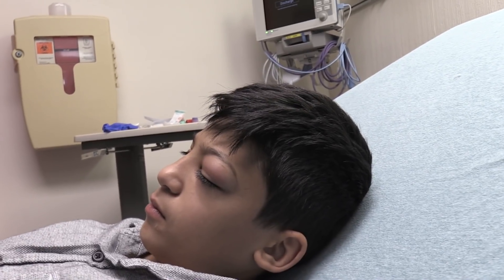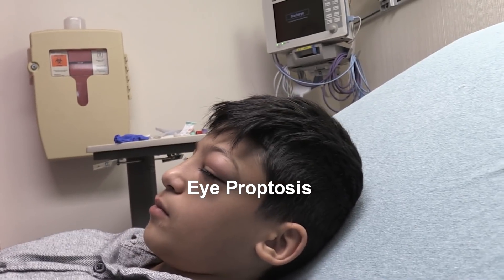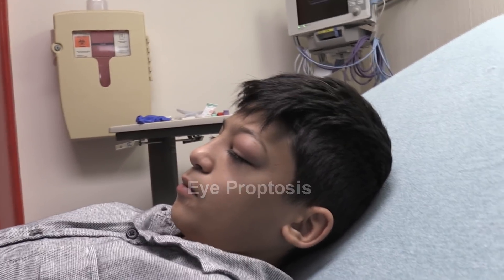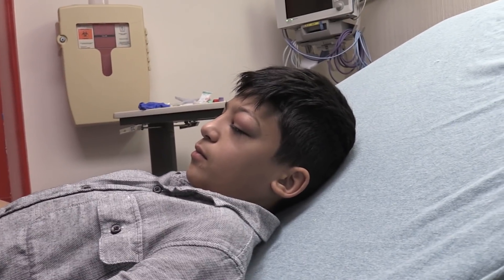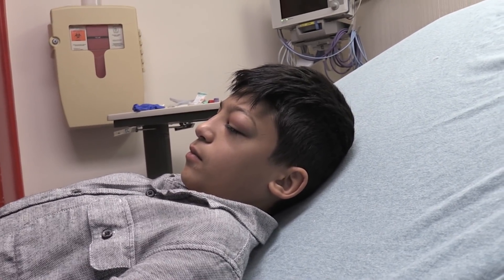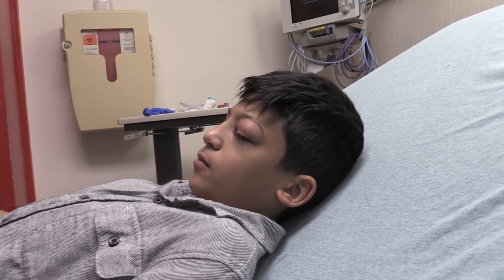He's had increasing pain and actually probably some proptosis — it seems like the eye is kind of pushing out a little bit. Is he complaining of any vision complaints at all? He's not saying he can't see out of the eye or anything like that.